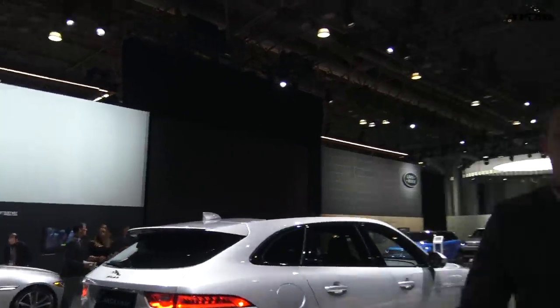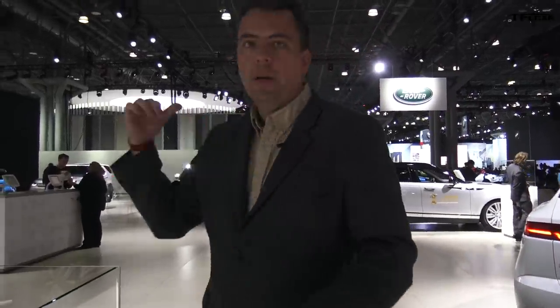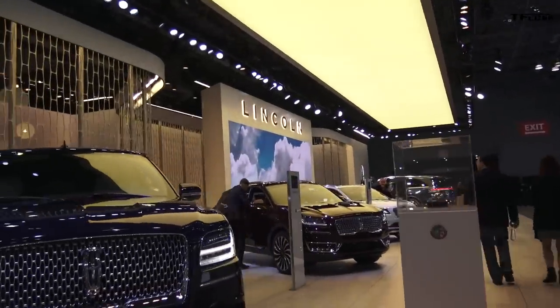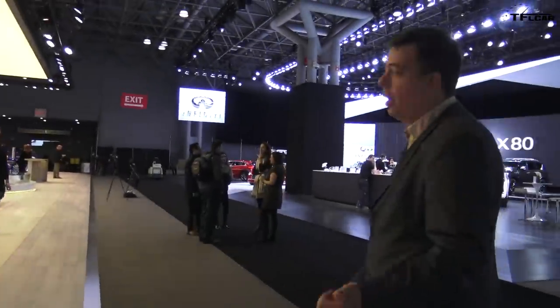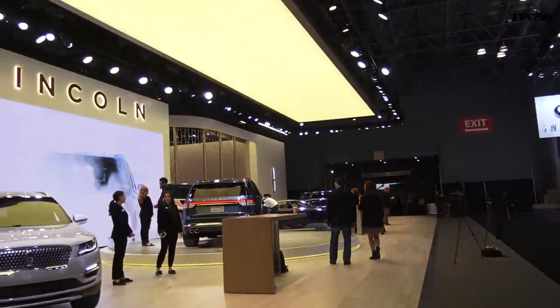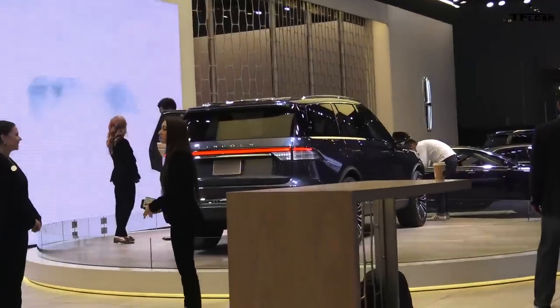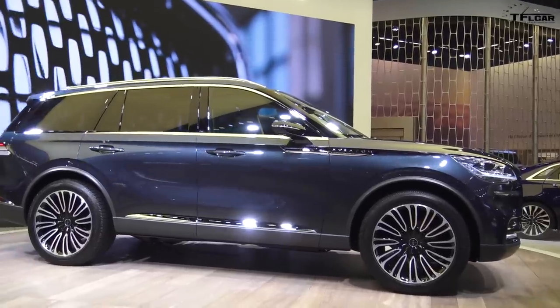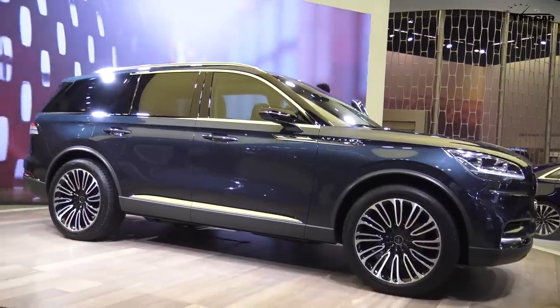There's a lot of excitement here at the Jaguar booth — performance models, electric models, and of course Range Rover is over there as well. Here's the Lincoln Pavilion. I wanted to show you the new Aviator pre-production concept. It's basically a preview, but Lincoln says the Aviator is going to be produced in 2019. We did a special full walk-around video — you'll see that on our TFL Car channel. I think it's a really great-looking SUV and it has a lot of interest with a lot of people here.